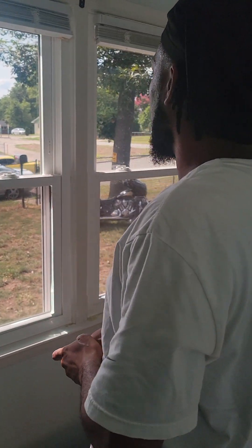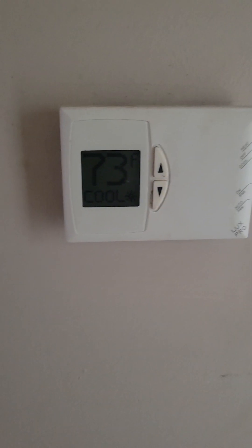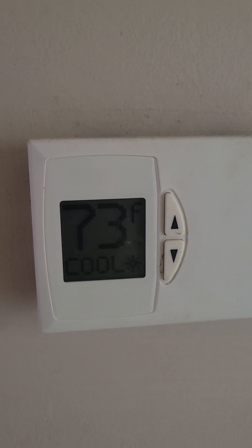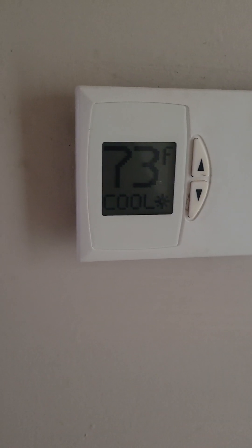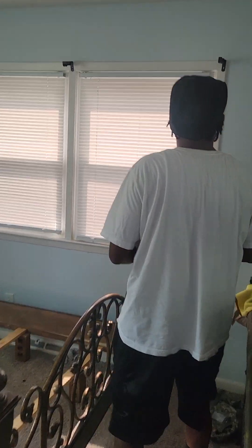Wow, that looks really good. I could feel a difference in the heat. It's like 85 degrees in here. I should have taken a video of how hot the house was before you tinted the windows, but I'm going to take a video of how cool it is now. It went from 80 degrees down to 73 — that's 7 to 8 degrees cooler just from tinting the windows on the house.